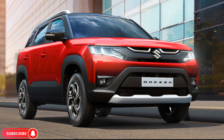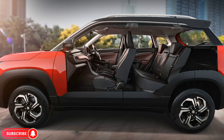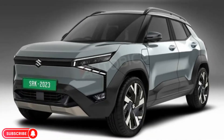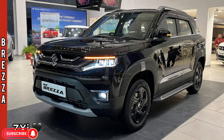The Brezza 2024 is a good value-for-money subcompact SUV that offers a number of features and benefits. It is a good choice for those looking for a stylish and practical SUV that is also affordable. Thanks for watching my video — please subscribe to my YouTube channel.